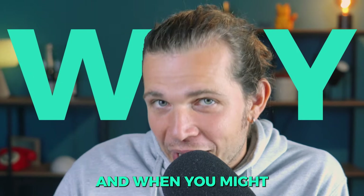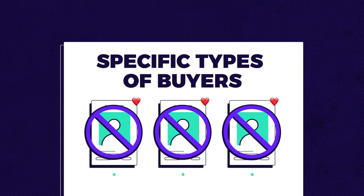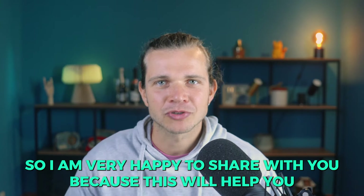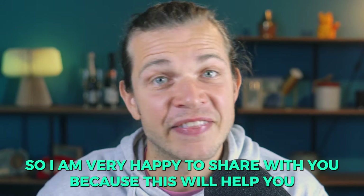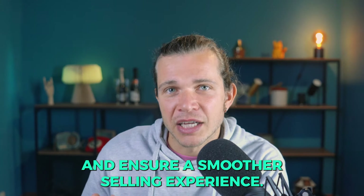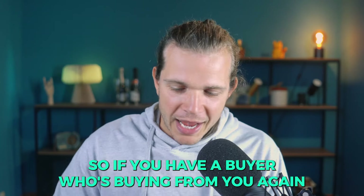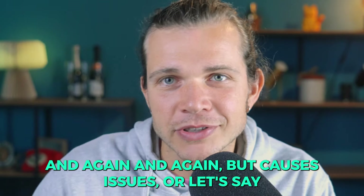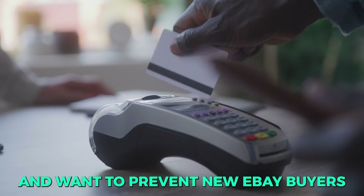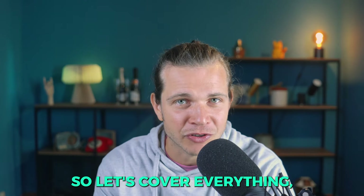I'll explain why and when you might want to block buyers, and even show you how to block certain types of buyers based on criteria you set. This will help you prevent issues before they start, protect your store from bad buyers, and ensure a smoother selling experience. If you have a buyer who causes issues repeatedly, or if you're selling high-ticket items and want to prevent new eBay buyers from making purchases to avoid scams, this video is for you.